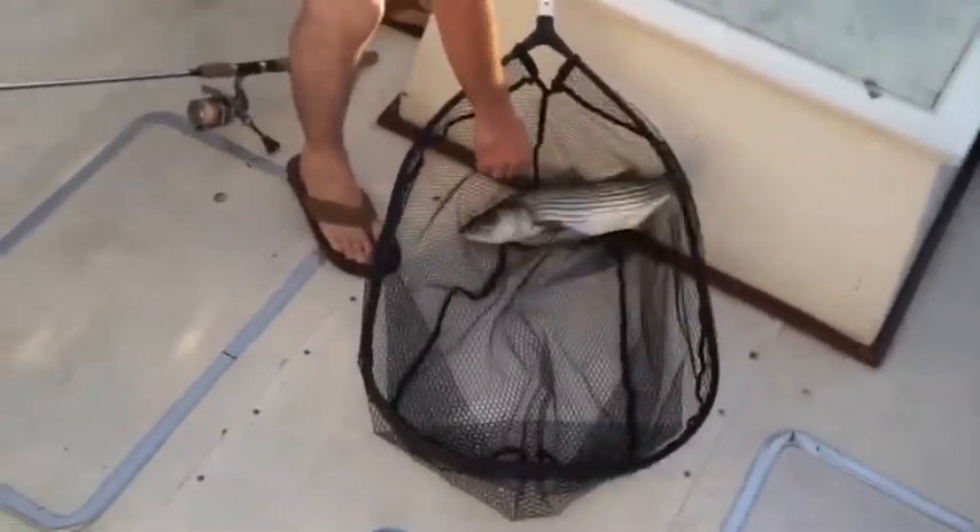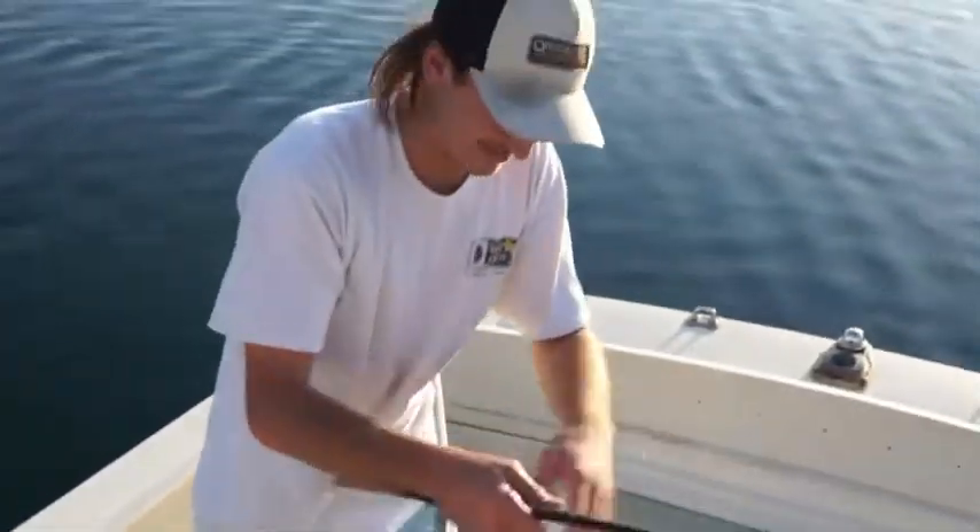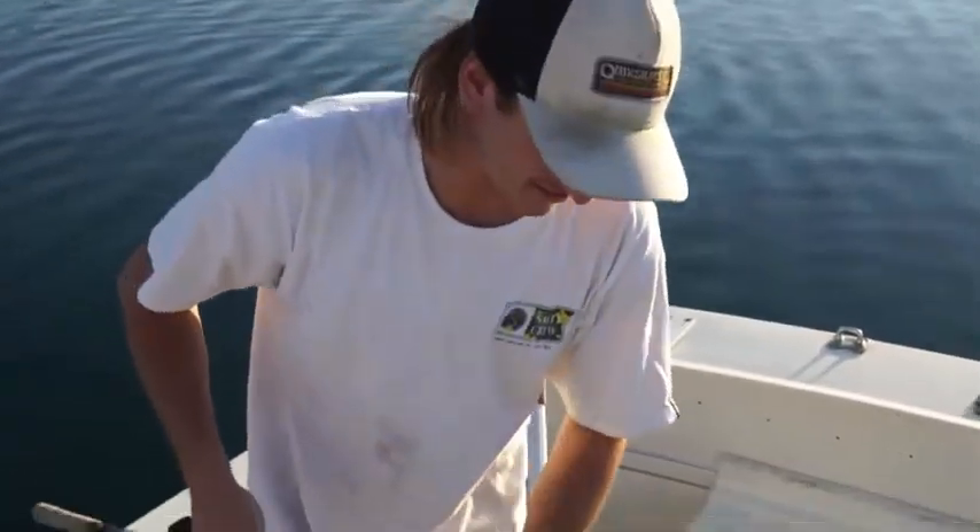They're hitting topwater right now, going crazy. You just see them blow up on your bait and it's just crazy.